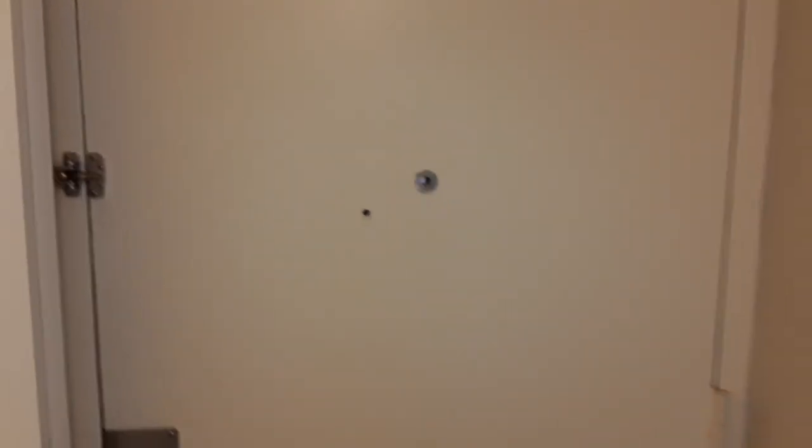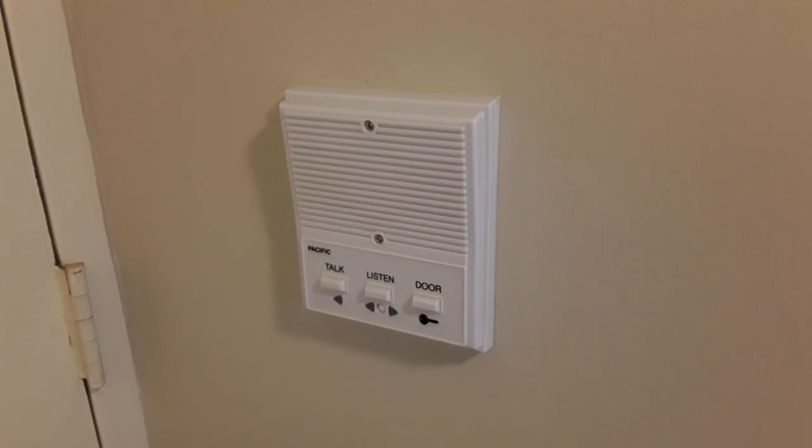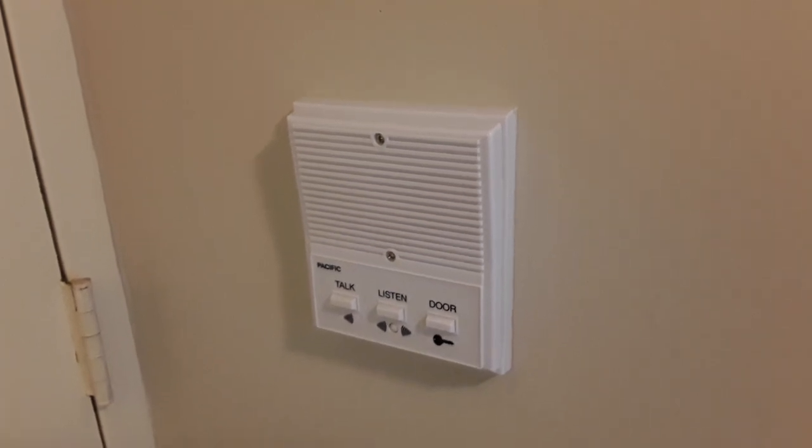Right here is the front door and next to it we have our intercom system. This system allows you to talk, listen to, as well as buzz anybody in who might be at the front door.